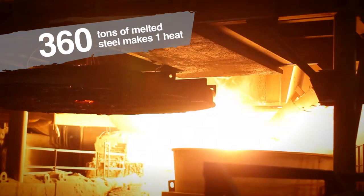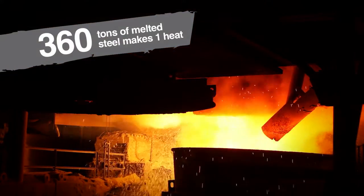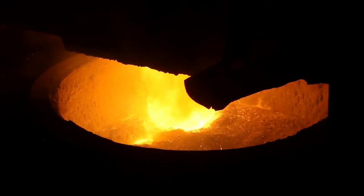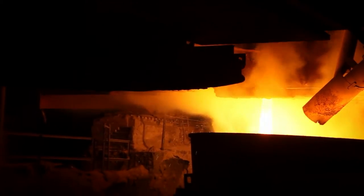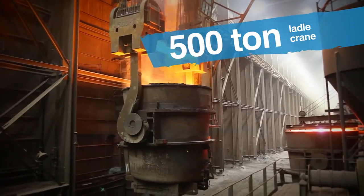We tap the heat. Tapping is when we take the molten material in the furnace and open a gate so the steel falls through a tap hole into a ladle. We're taking it from one vessel to another vessel, and that ladle is able to be moved by the ladle crane.